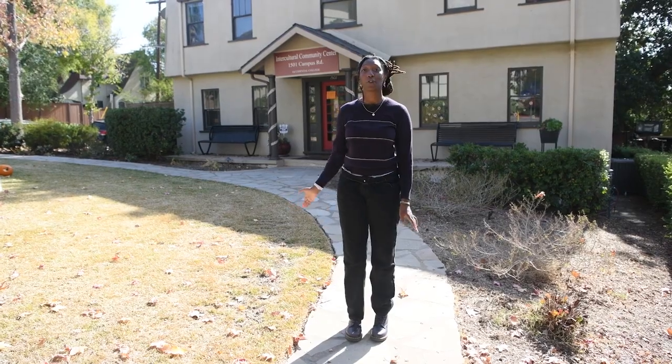Hi, I'm Shay Campbell and I'm a student here at Occidental College. Right now we're slightly off campus at the Intercultural Community Center, and today I'm going to take you on a walk — maybe even a drive — around our neighborhood to show you some spots that students can enjoy when we're not in class.